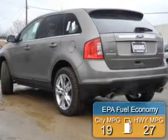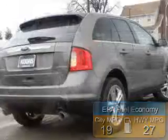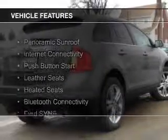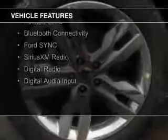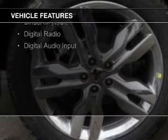Great fuel efficiency saves you money by requiring fewer trips to the gas station. The features include a panoramic roof, internet connectivity, push-button start, leather seats, heated seats, Bluetooth connectivity, and Ford Sync.